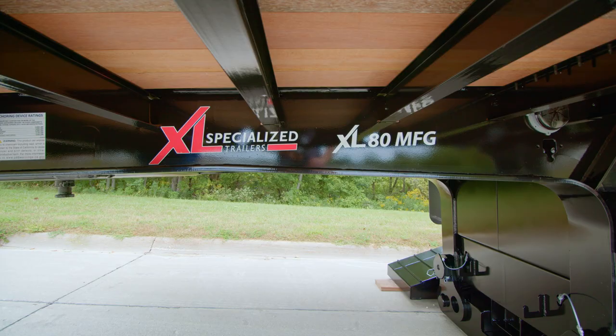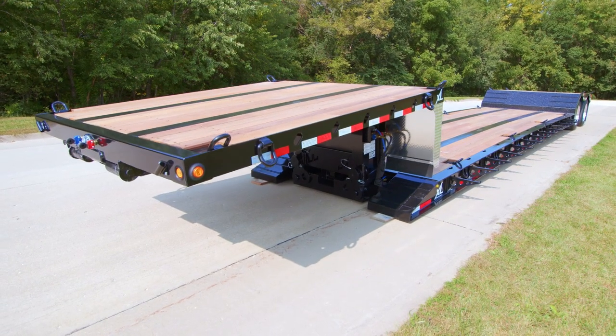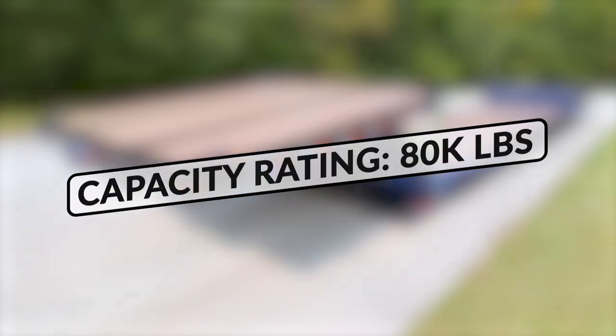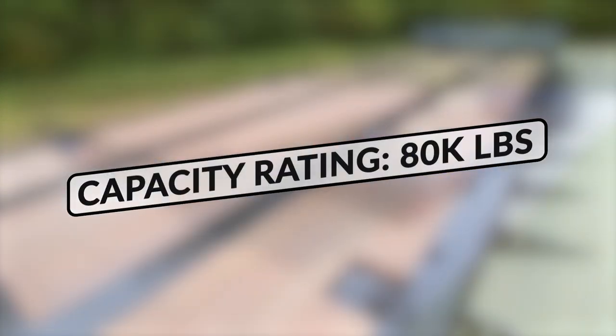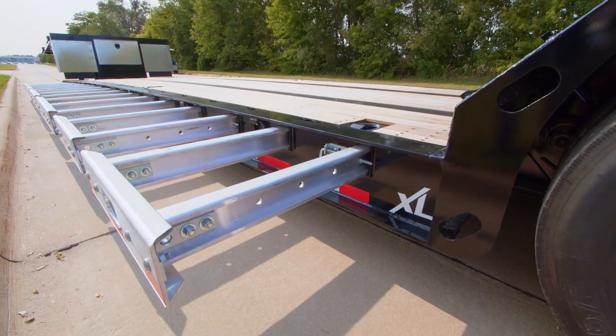Hi, I'm Tim McGreal, Director of Engineering with XL Specialized Trailers. Let's check out XL's 80MFG, the Mechanical Full-Width Gooseneck. This double drop trailer is rated 80,000 pounds overall and is available in both swing-out outrigger and aluminum pull-out extrusion models.